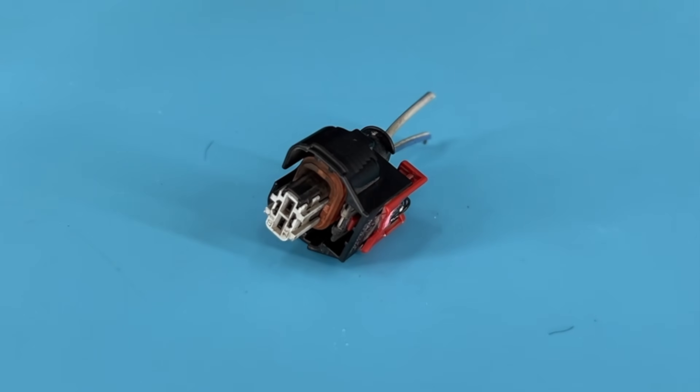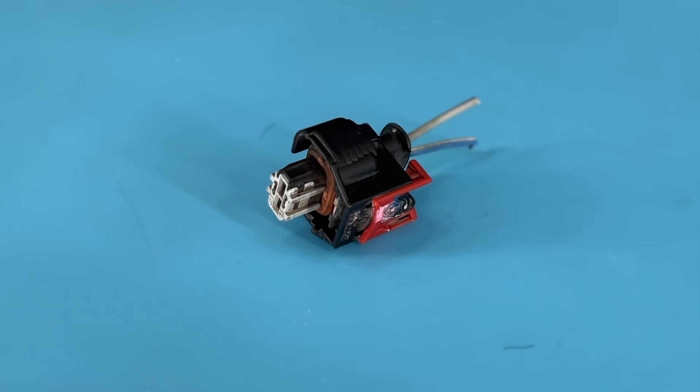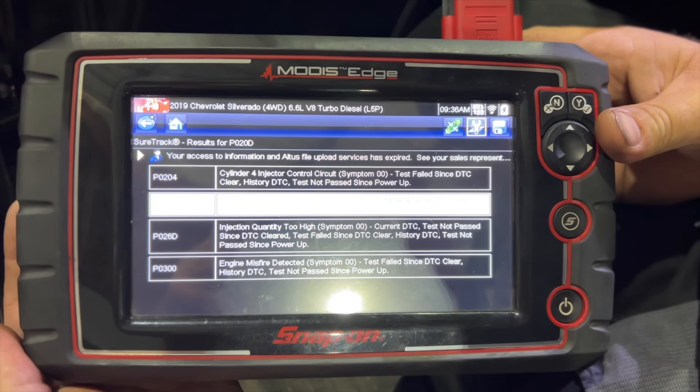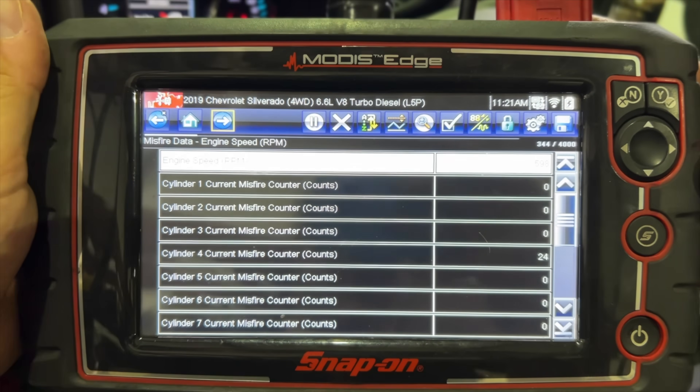But this injector four issue — I think this is going to be one that plagues a lot of people. You're going to start seeing it especially on trucks with higher mileage. So if you get that P020D, P0204, or P0300 code, start at the pigtail and work from there. You'll probably feel that misfire in the truck, and you'll be able to watch those misfire counters on the scan tool as they climb, so you can verify that you've fixed the issue.